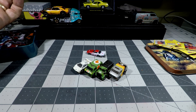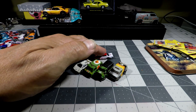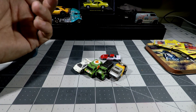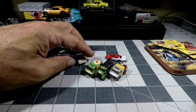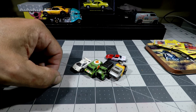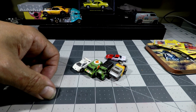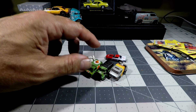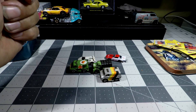So there you go — Micro Machines versus Racing Champions. You be your own judge: which one's bigger? Which one is better detailed? Which one looks like it'd be more fun to play with as a kid? I guess it just depends on your personal preference. I just want to put this short video out there so you can see the difference. People keep saying Micro Machines are smaller — that's why they're called Micro Machines. Actually, they're not.